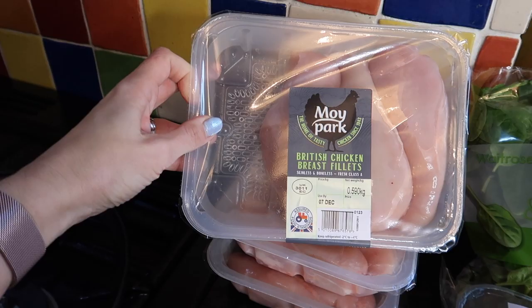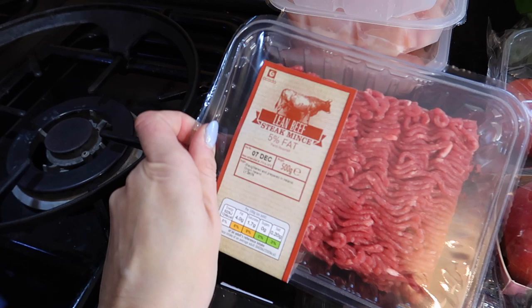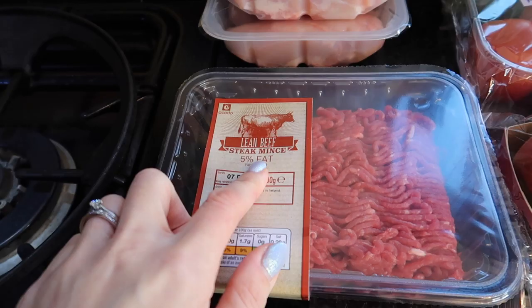Today is the 2nd of December — we're in Vlogmas — and the use-by date is up to the 7th of December, which is not a bad date. We've also got some lean beef steak mince, which is also up on the 7th of December. So that will do one, two, three, four meals at least.